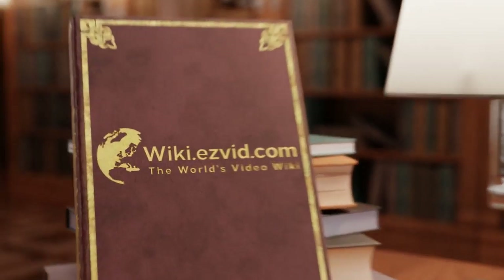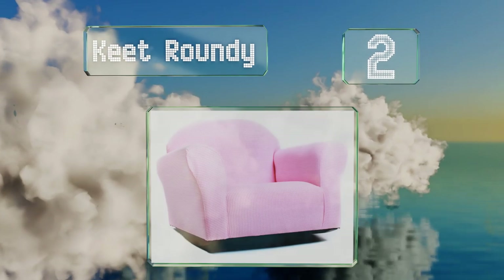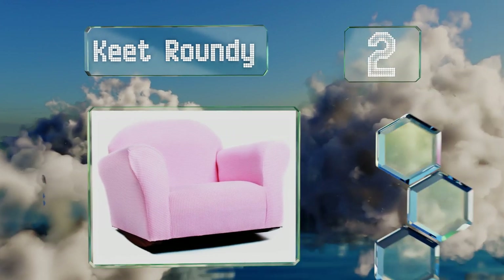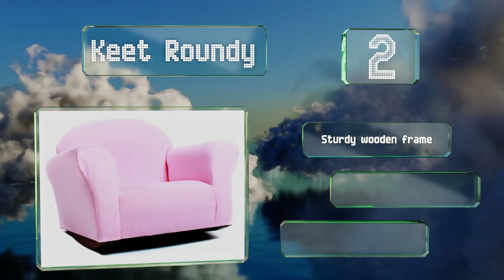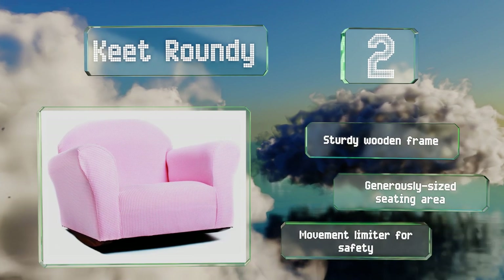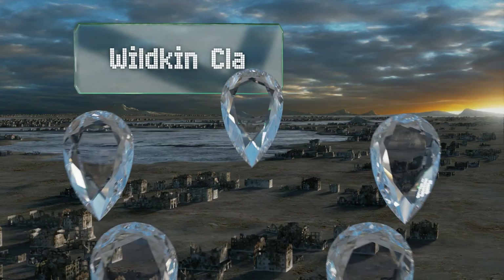At number two, the Keat Roundy looks so cozy you may even want to crawl in it yourself — but please don't, it's made for two to five year olds. You'll likely often find a little one napping in this model, with its comfortable high-density foam and gingham fabric cover. It's equipped with a sturdy wooden frame, a generously sized seating area, and a movement limiter for safety.